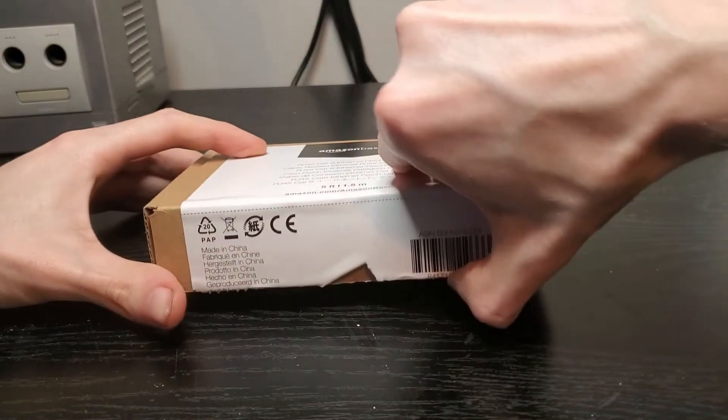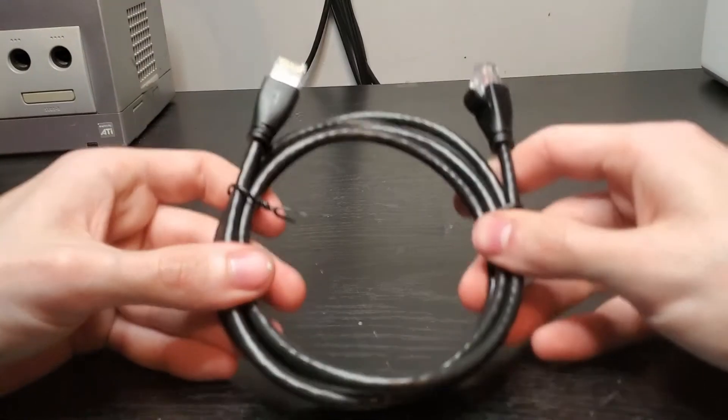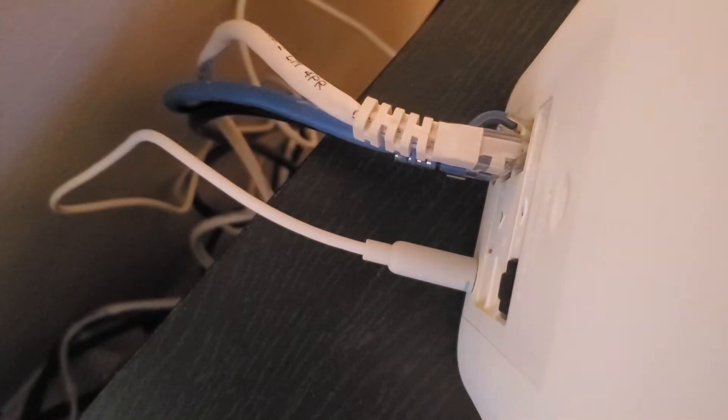No surprises or nothing fancy inside of the box — you just have the cable all neatly packaged. Nothing to go over here, so let's go ahead and plug everything in. Out with the old and in with the new.